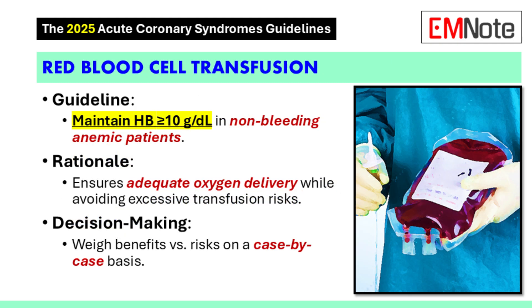Red blood cell transfusions are very common in this patient population. For patients who are not bleeding, the guidelines mention that it might be reasonable to maintain a hemoglobin of 10 grams per deciliter using red blood cell transfusions, to ensure tissues are getting adequate oxygen delivery — especially in patients who have a heart under stress. But blood transfusions have their own risks, so the guidelines remind us to always weigh the risks and benefits and make decisions about transfusions on a case-by-case basis.